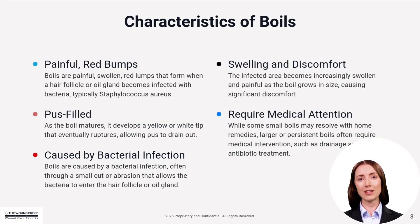Boils are painful, pus-filled lumps caused by bacterial infection, usually around a hair follicle. As they grow, they swell, redden, and can eventually rupture. Larger boils often need medical drainage and antibiotics.